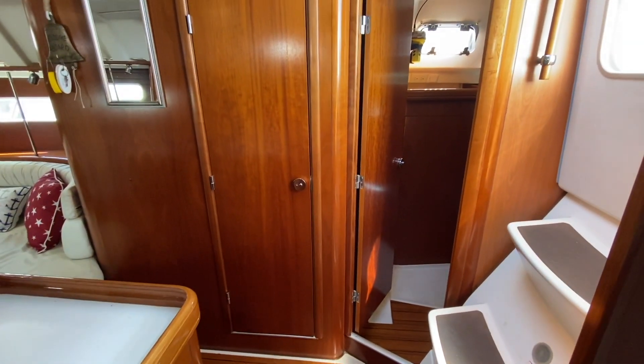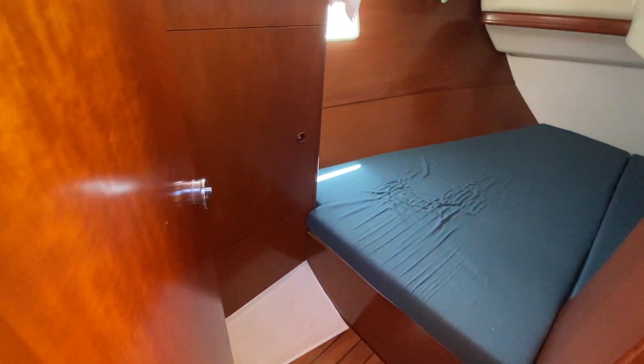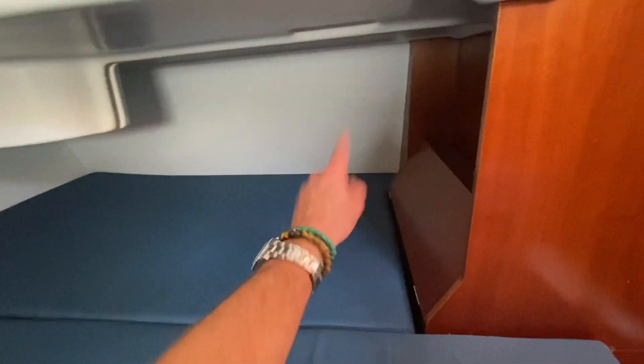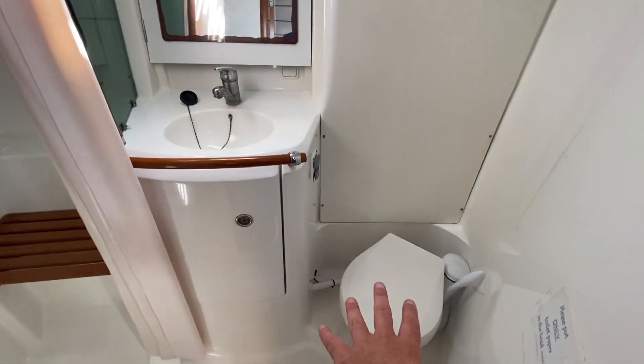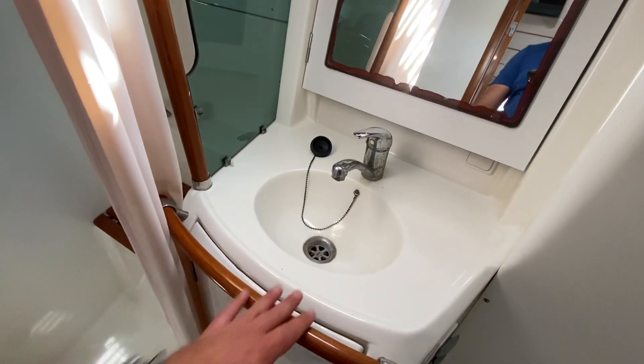Directly across from the galley is access to the day head and access to the aft cabin. Notice the headroom as it carries all the way through — great size berth. This aft cabin is quite nice as it offers a great sleeping area with headroom above. You have a full hanging locker, three opening hatches, and one fixed port off to the outboard side. Moving forward, there's a separate head and shower compartment with an upgraded Japsco fresh water electric toilet — all push button, which is quite nice. You have a sink, vanity, and a full walk-in shower with a seat and shower curtain.